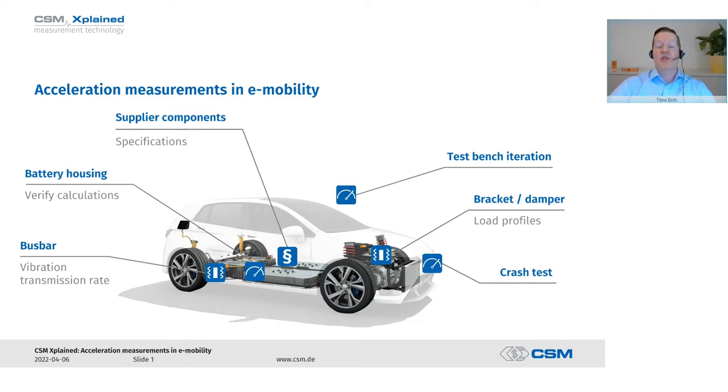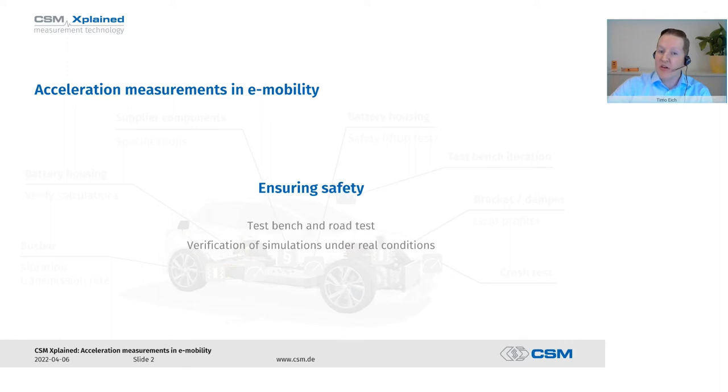Another very important application is crash testing, where particularly high and violent accelerations occur. Finally, we have special applications such as drop tests of batteries — for safety reasons there are various standards that must be complied with. All in all, acceleration measurement is about ensuring that vibrations and accelerations, which are essentially not good for the lifetime of our components and our vehicle, are properly understood, and safety is ensured through measurements both on the test bench and in road tests.